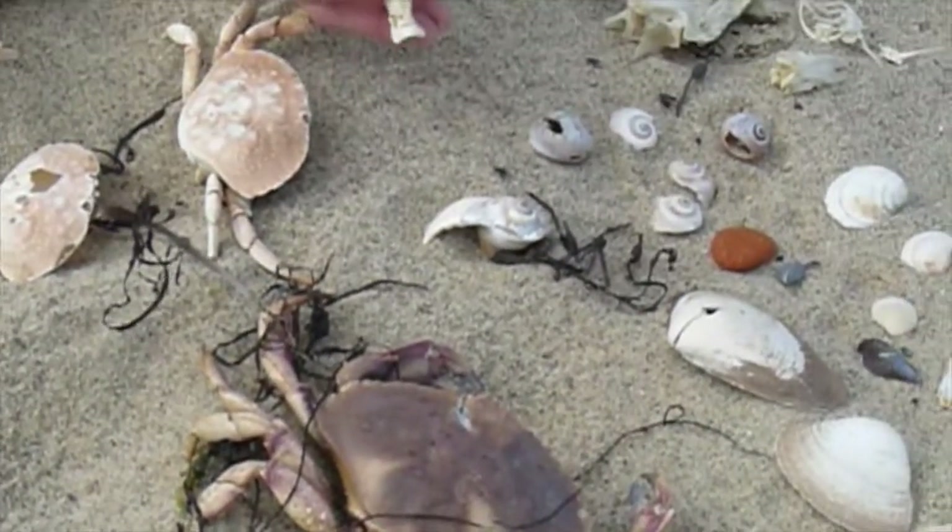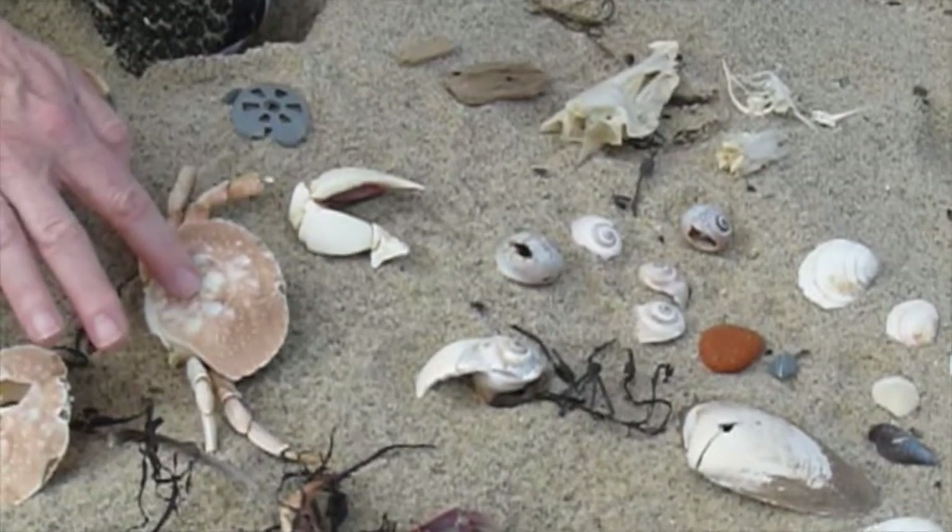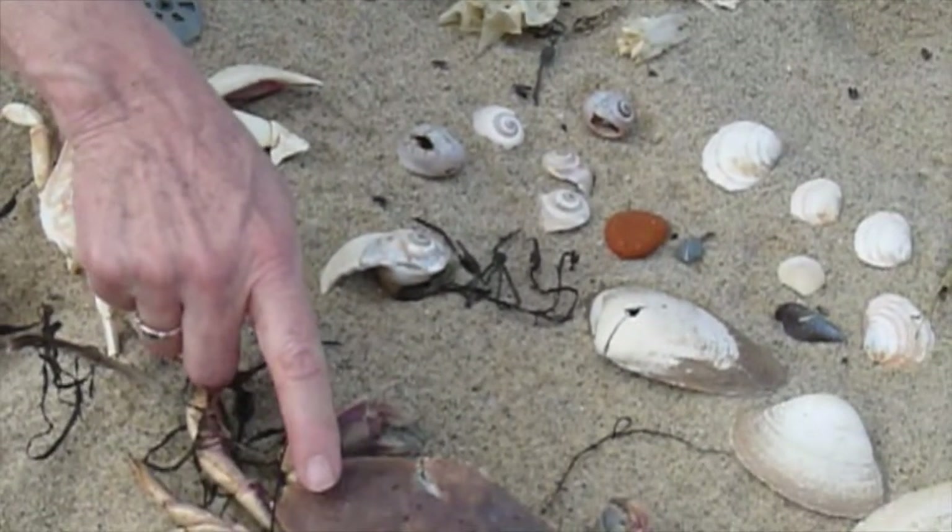We have some nice crab claws. That looks like a Jonah crab claw, this one is a Jonah crab, and this one looks like a rock crab.